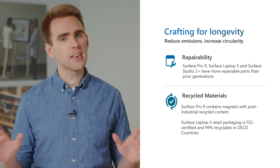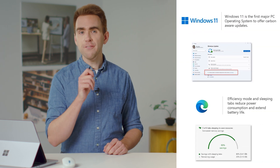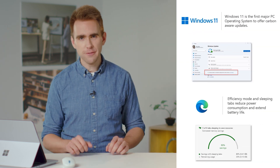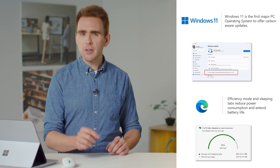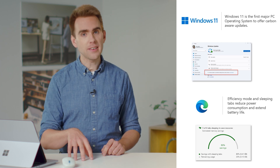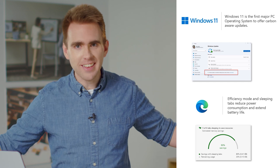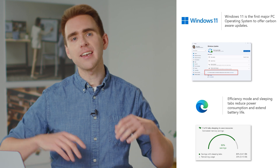You'll see it in our packaging too, which is made of sustainably forested material that's 99% recyclable for our Laptop 5. We're also excited for our new line of products to continue to bring hardware and software together to optimize energy performance. Our new Laptop 5 and Pro 9 are both over twice as energy efficient as the Energy Star recommended limits. They can also take advantage of new sustainability features in Windows 11, which is the first ever PC operating system to offer a carbon-aware feature. When plugged in and grid data is available, Windows updates will now prioritize running at times when greater amounts of cleaner energy, like solar and wind, are available. And even Microsoft apps are getting in the game, such as with the release of efficiency mode and sleeping tabs in our built-in Microsoft Edge browser that reduce power consumption and extend battery life.